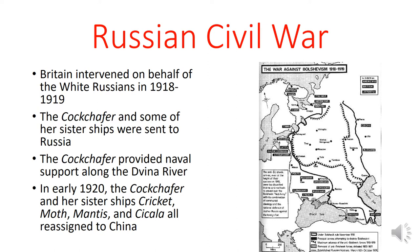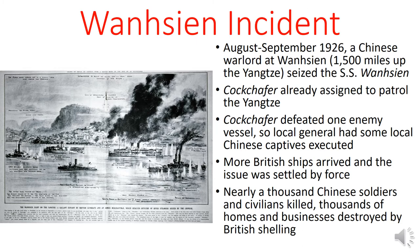Following the end of World War I in Western Europe, the British reallocated some of their forces to Russia in order to aid the White Russians during the Russian Civil War. This intervention lasted from 1918 to 1919. The HMS Cockchafer and some of her sister ships were sent to Russia — the Cockchafer in particular was sent to provide naval support along the Dvina River. But in early 1920, the Cockchafer, along with her sister ships Cricket, Moth, Mantis, and Chikala, were all reassigned to China, where they would patrol the Yangtze and other major rivers.